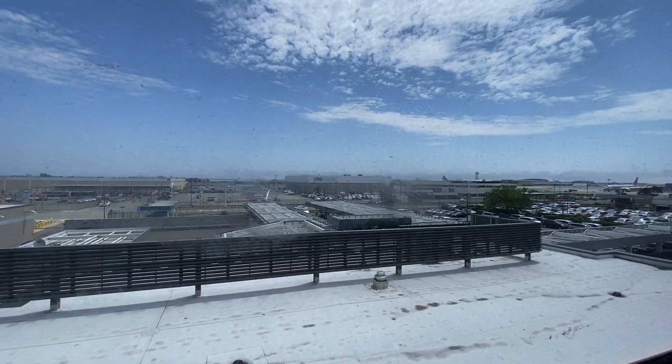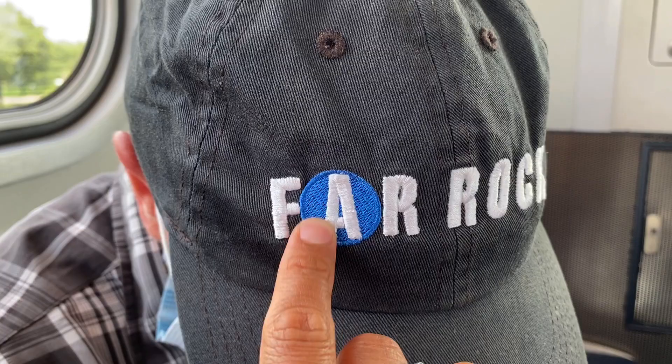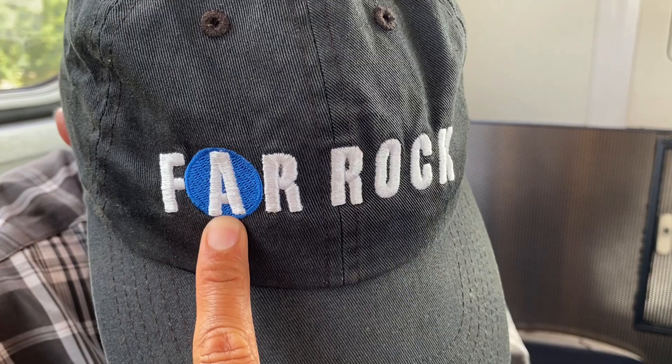This is the A train. This is Far Rockaway, where we used to live — that's the A train circle. Just remember: if you want to get on the A train, the blue line takes you back to JFK. And Lefferts Boulevard — this is Lefferts Boulevard, this is where we used to get off all the time.